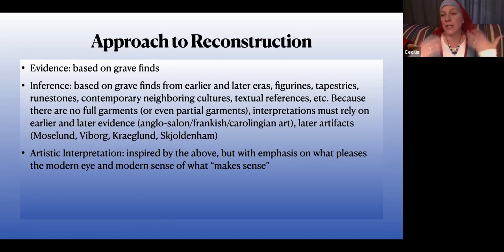When I started in the SCA 25 years ago I was told that pink wasn't period — we all know better than that, that's foolishness. So there are a lot of things that are sort of common practice in the SCA that are not particularly based on archaeology.